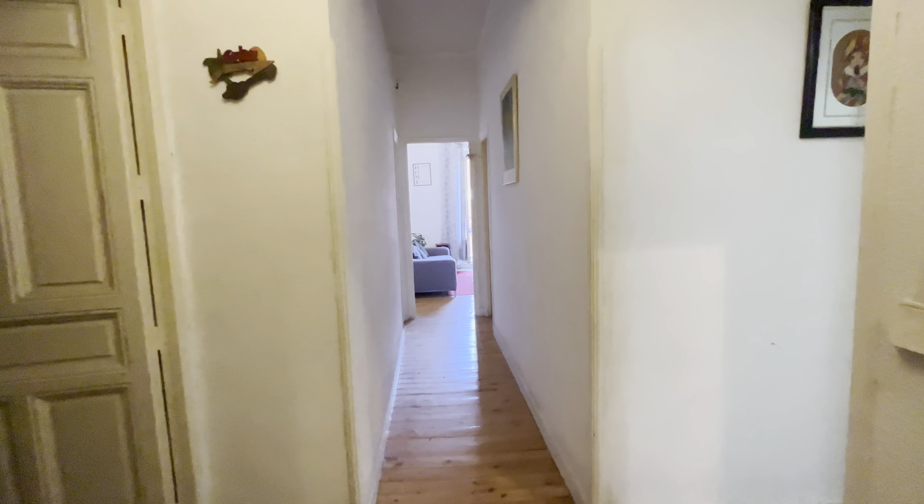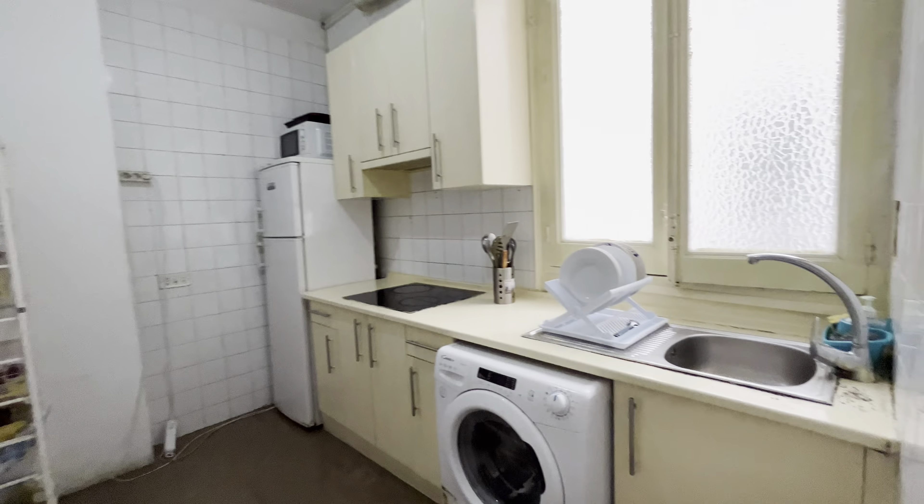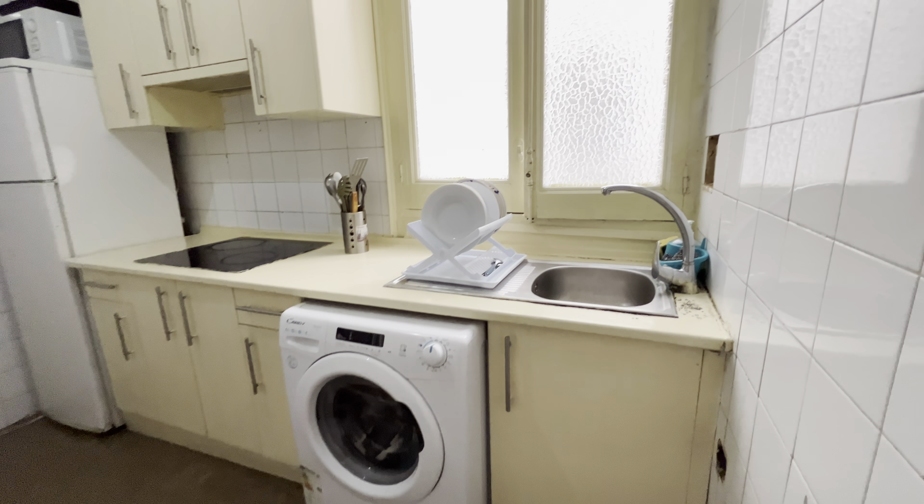That's the entrance door, just when we enter from this hallway to arrive at the kitchen of the apartment — fully equipped with a washing machine, four-burner stove, fridge, and microwave.